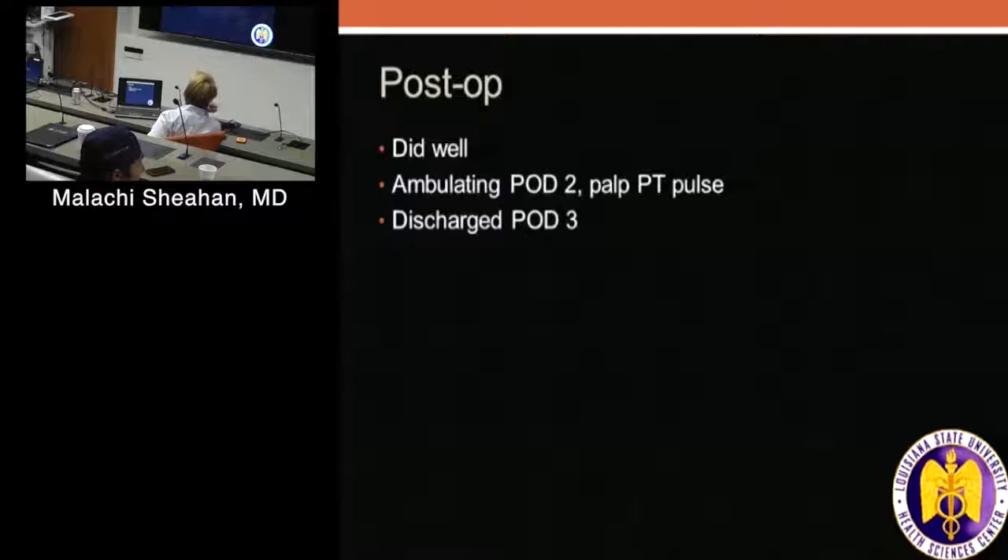You could definitely do a lateral approach to the profunda, trying to get it out of a clean area. That's where I thought you were going with it first. These cases — the resident sent me this on Dropbox yesterday, I'm looking at it too, trying to remember what I did. John, would you have done something different?